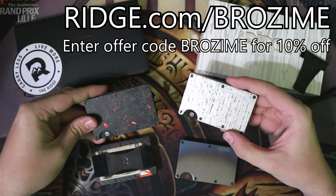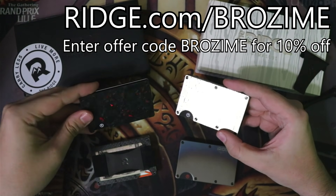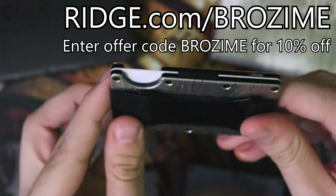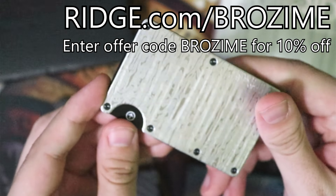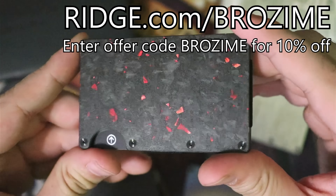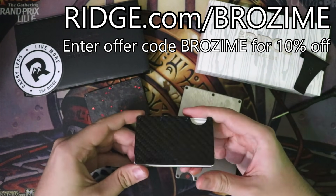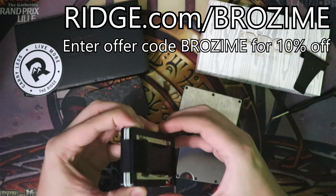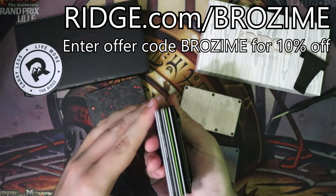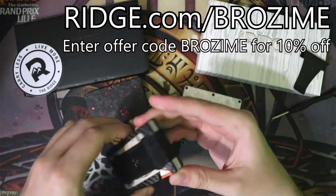Before we get into today's video, we have a sponsor: the Ridge. They make high quality wallets using metal and elastic, and with Father's Day on the way, they make the perfect gift. I've used and loved them for years. I'll be switching to one of the new premium designs — Damascus Steel or Forged Ember. Head over to theridge.com/brozyme and use code BROZYME at checkout to get 10% off.